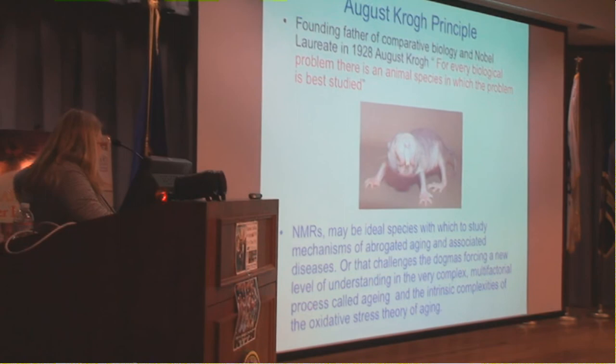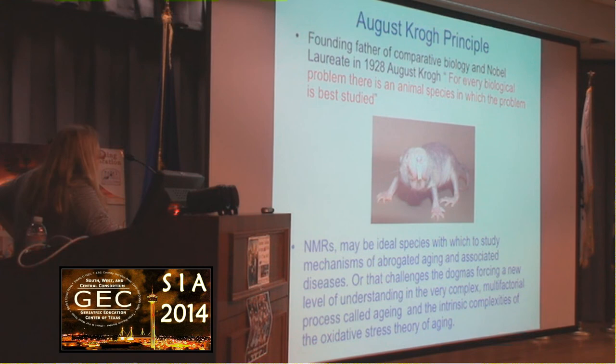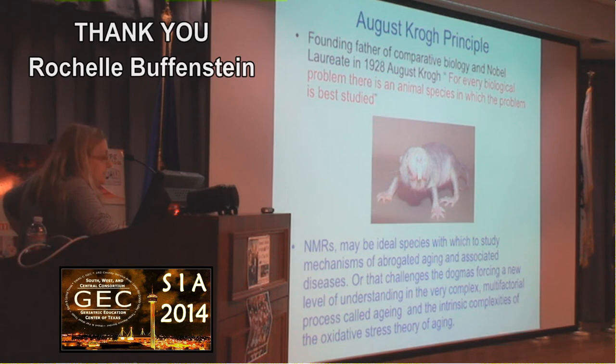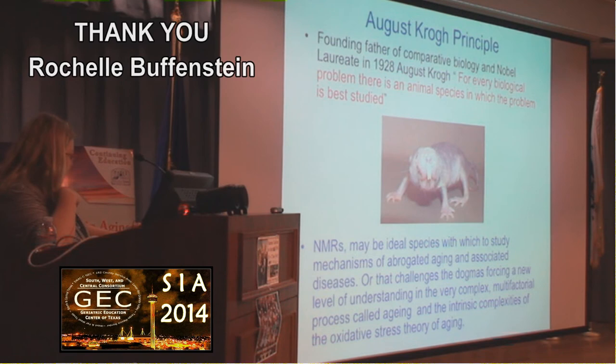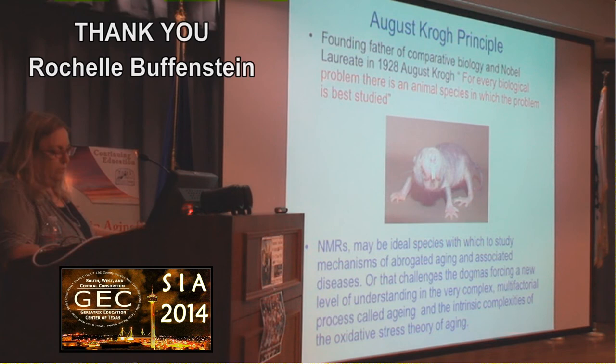I'm hoping that I've convinced you today that the naked mole rat is an interesting animal model for looking at mechanisms that may delay aging and associated diseases. As the founding father of comparative biology — who won the Nobel laureate for his work on frog capillaries in 1928 — said: for every biological problem there's an animal species in which the problem is best studied. I'm hoping you'll agree that the naked mole rat is an ideal model for challenging current dogmas of aging.